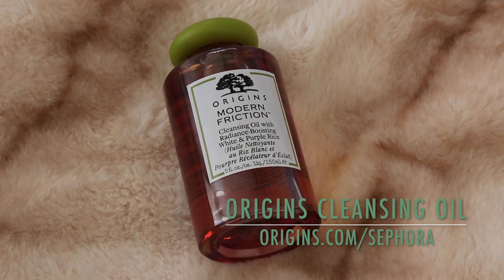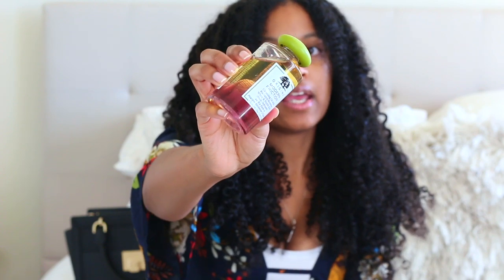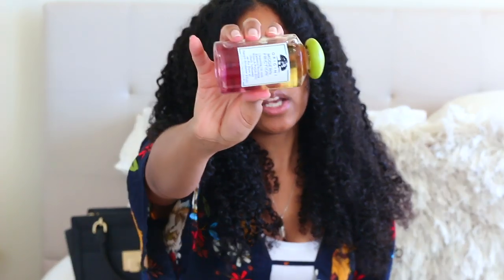This is from Origins — their cleansing oil with radiant boosting white and purple rice. I really like this product. I used it a couple of times in my skincare routine and it works really well to cleanse your face. At first I thought I wasn't going to put oil on my face, but my skin actually loved it. If you're in the market for a face cleanser, I definitely recommend it. Between this and the Hoona Skin, I'd choose Hoona Skin, but if you want something more convenient you can find at Sephora, go with the Origins cleansing oil.